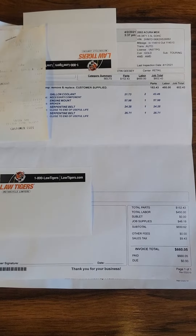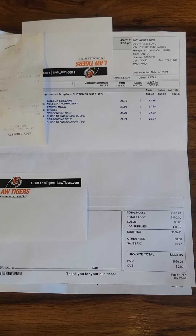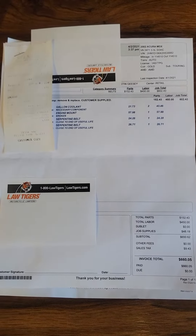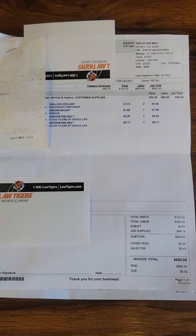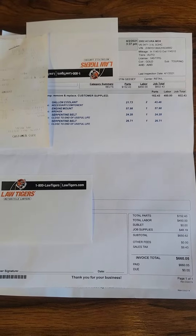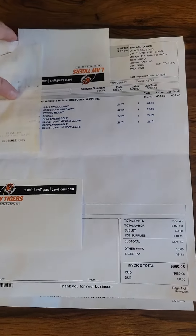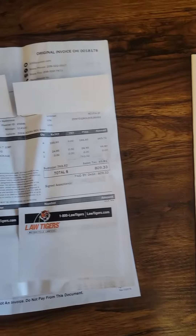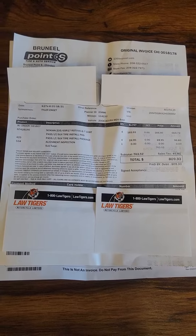So it looks like they had a couple of things done. They had an engine mount that was broken, serpentine belt was replaced, and they did all of their mechanic things and got it fixed. That was paid and looks like it was done on April 2nd of last year, 2021.